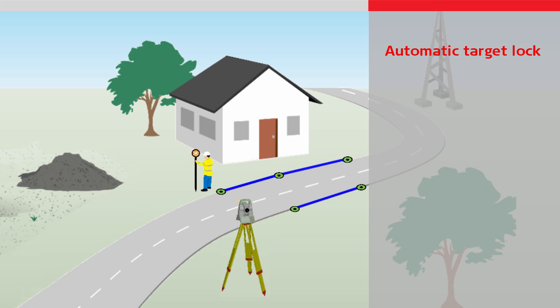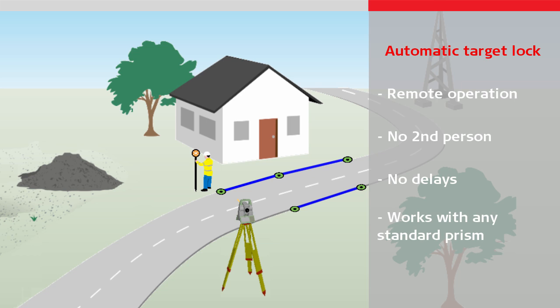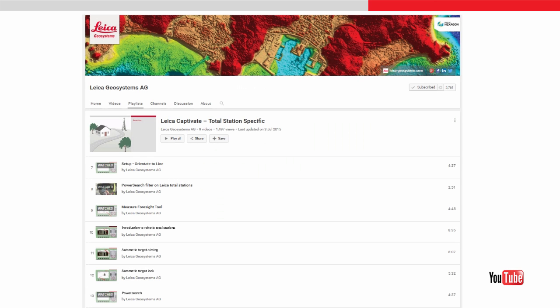Automatic target lock means the instrument can be operated remotely. There is no need for a second person to operate the instrument, meaning there are no delays with finding the target, aiming, measuring, and communicating. Again, it works with any standard reflective prism, meaning there is no need to use a special target that requires power. To learn more about how it works, please watch the automatic target lock video.